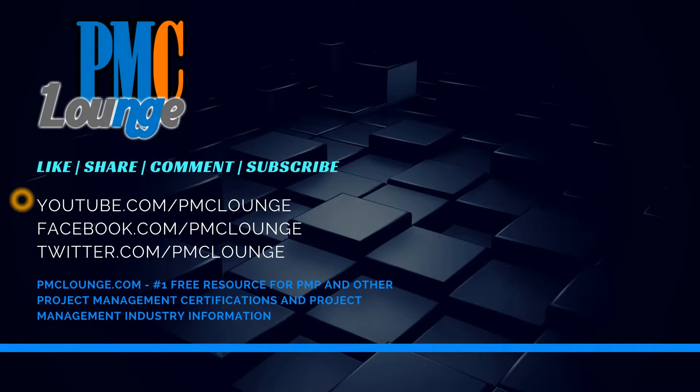Please like, share, comment, and subscribe to this YouTube channel at youtube.com/PMClounge. Check us out on social media: facebook.com/PMClounge and twitter.com/PMClounge. As always, PMC lounge is your number one free resource for PMP and other project management certifications, as well as project management industry information. Thank you.